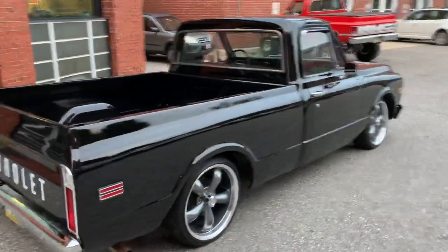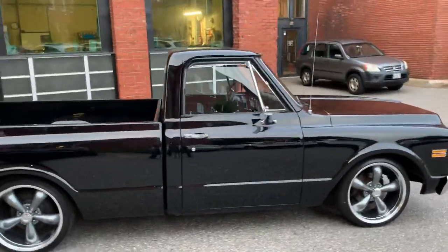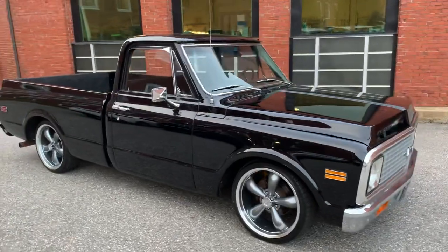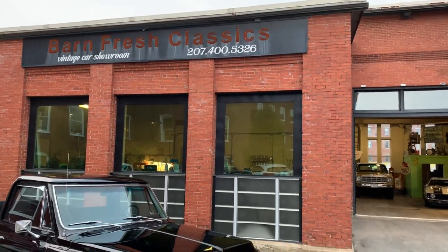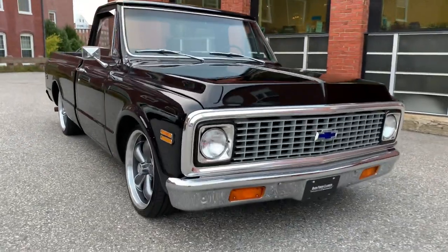We go out, we spend the time looking at them, we buy them, we bring them back, we go through them. They're 100% turnkey when they go to you. So this truck is ready for a new home. If you've got any specific questions, you want some more pictures or any specific video, give me a call: 207-400-5326. My name is Matthew, I'm here to help you make an informed purchase.